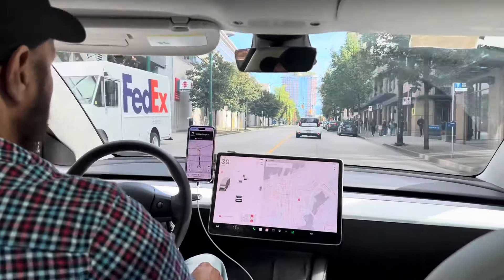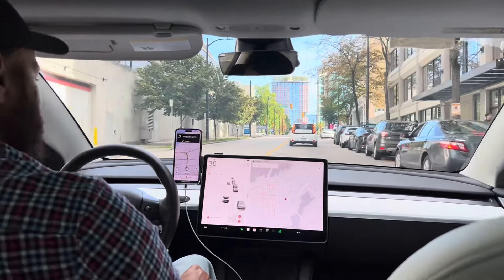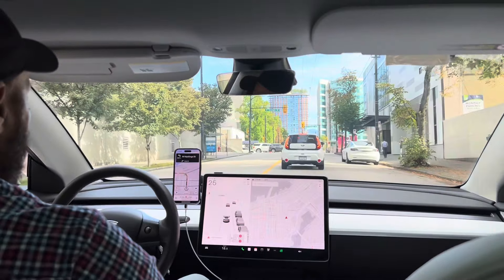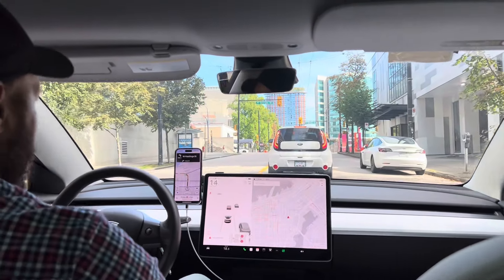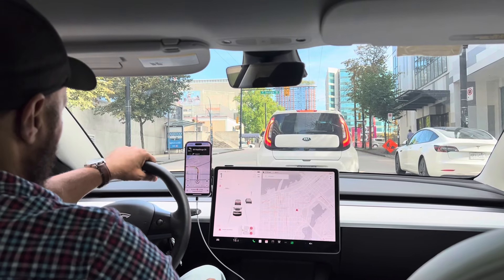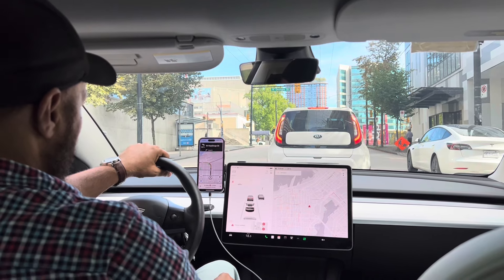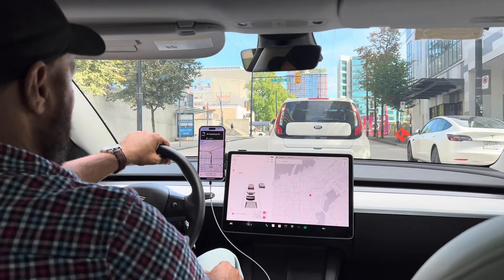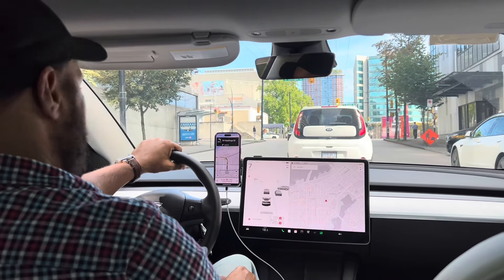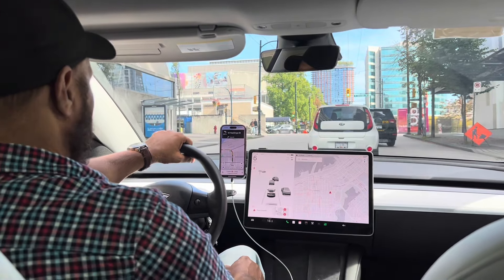In 600 meters, turn left on West Hastings Street. Very nice car! Even children can drive this. Yeah, there's an auto drive — you can set it on autopilot mode. Really? Okay. We don't have this in Manila yet.